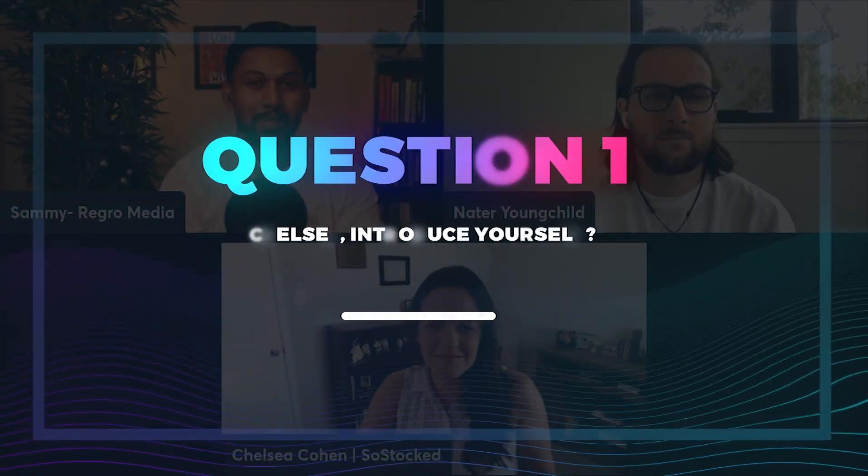Hello guys, welcome to another episode of Rich Sellers Podcast. Today I welcome Nader and Chelsea with us. We are going to go deep into inventory planning, but before we dive in, let me hear a little introduction from our guests. Let's start with Chelsea — why don't you introduce yourself? My name is Chelsea Cohen, I'm the co-founder and CEO of SoStocked, which is an inventory management software, and I'm happy to be here.